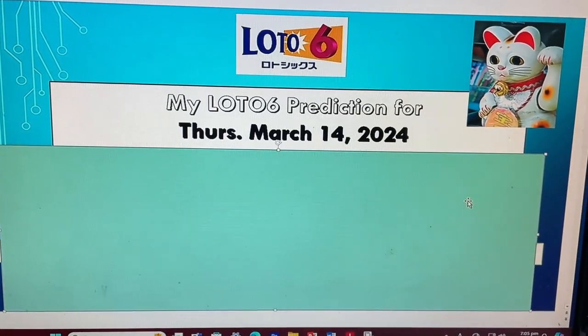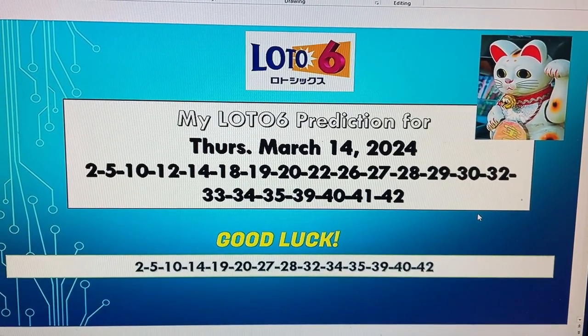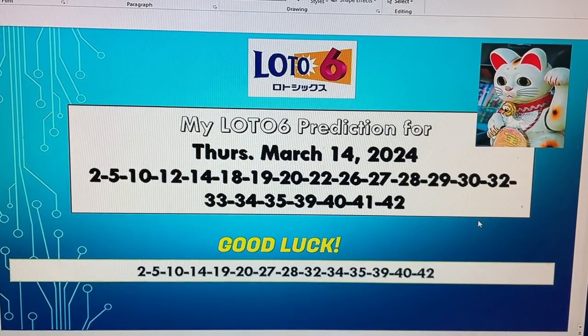All right guys, get a pen and paper ready and write these numbers down. Let's get rich.